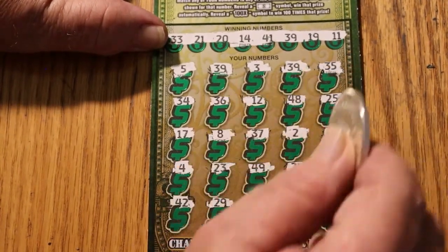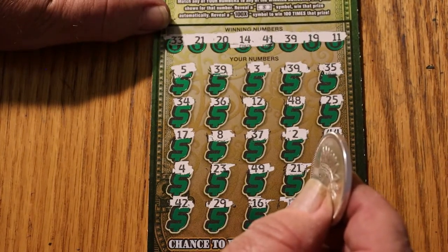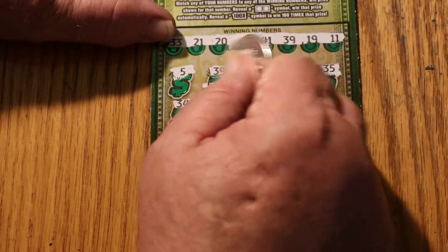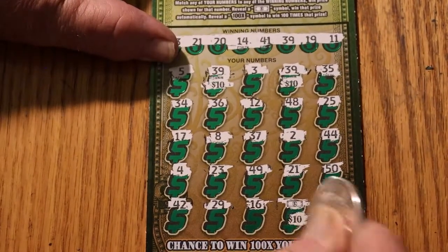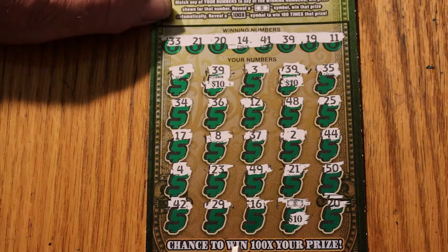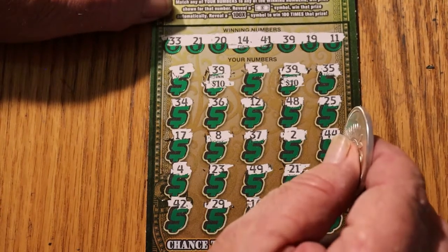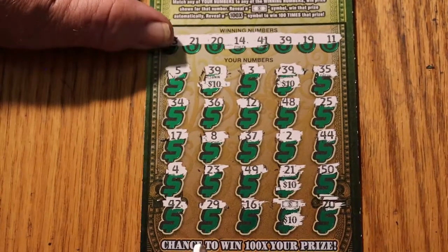So we've got the flying dollar bill, the two 39s, and the 21. Let's tally it up: 39 for $10, another 39 for $10, flying dollar bill for another $10. Now looking for that third match — the 21. There it is! That gives us $40 total.